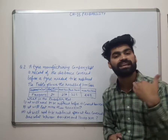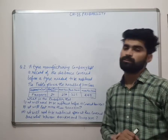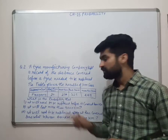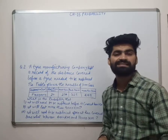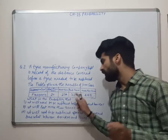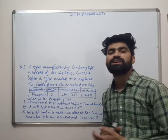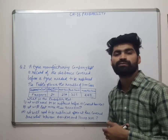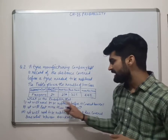4000 km is when we have to replace the tyre — 20 cases. 4000 to 9000 km — 210 cases. 9000 to 14000 km — 325 cases. More than 14000 km — 445 cases. What is the probability?